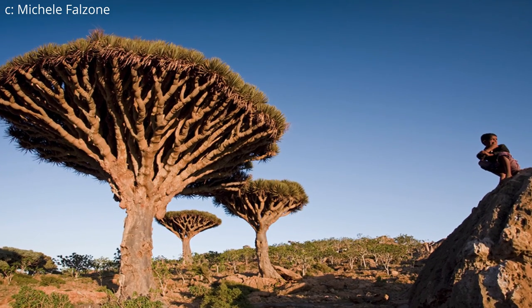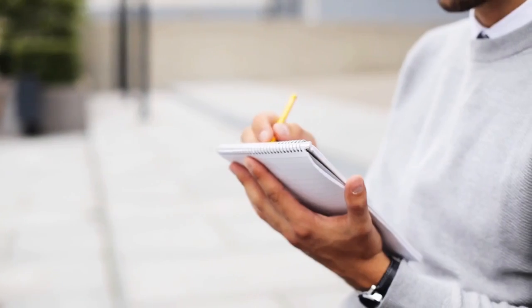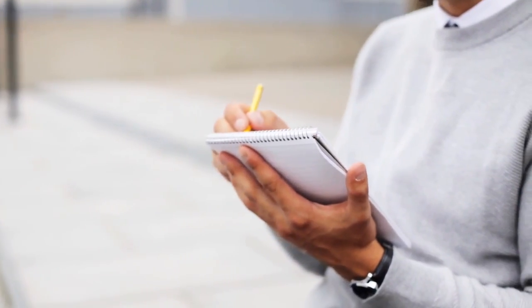On a sad note, every species mentioned here, with the exception of some of the birds, is unfortunately threatened. Many factors are contributing to this: overgrazing, human interaction, introduced species, and even more unfortunate, a civil war. That last reason is probably why not many people are talking about these beautiful islands anymore.